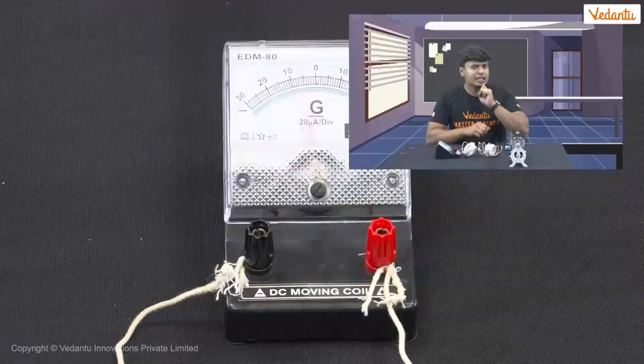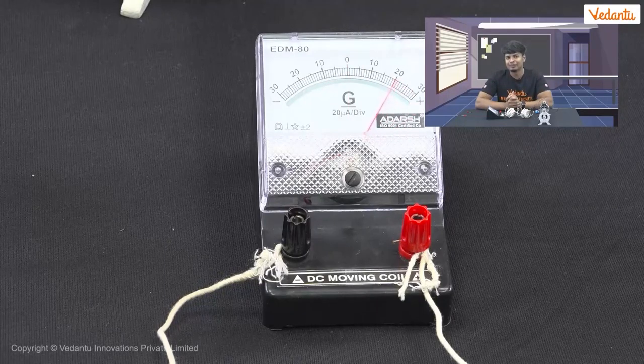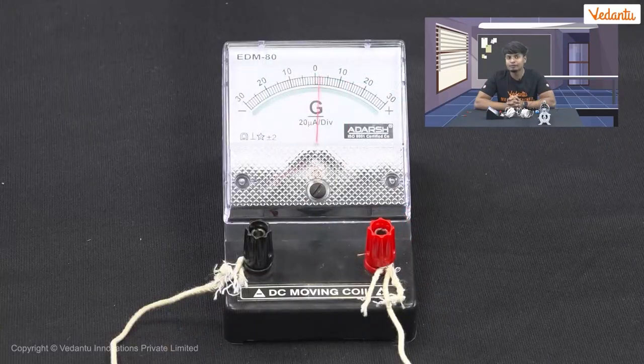Now let us change the current through the rheostat. The rheostat is a variable resistor — as we decrease or increase the resistance, the induced current also changes respectively, and so do the deflections in the galvanometer. But the deflection is only for a little while, then it's back to zero again. If we switch off the circuit, the deflection of the needle goes back to zero. When we switch off the circuit, the exact reverse happens — the magnetic flux disappears. This change in flux induces current and deflection in the reverse direction.